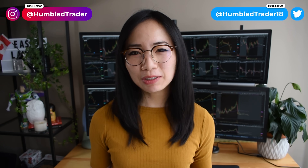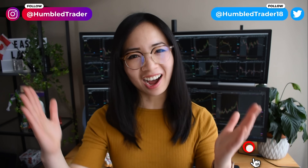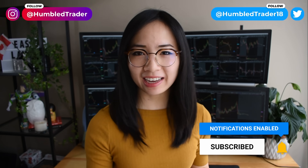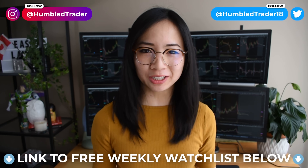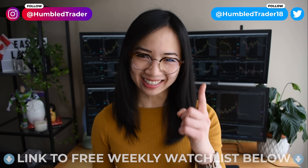Hey guys, thanks for watching. I hope you enjoyed the video and the bad jokes. If you want to see more day trading content, make sure to subscribe and follow me on Twitter and Instagram. If you'd like to trade with me daily and get my free weekend watchlist and trading journal, make sure to check out the links below for more resources. Stay green, stay positive, and I'll see you guys next time.